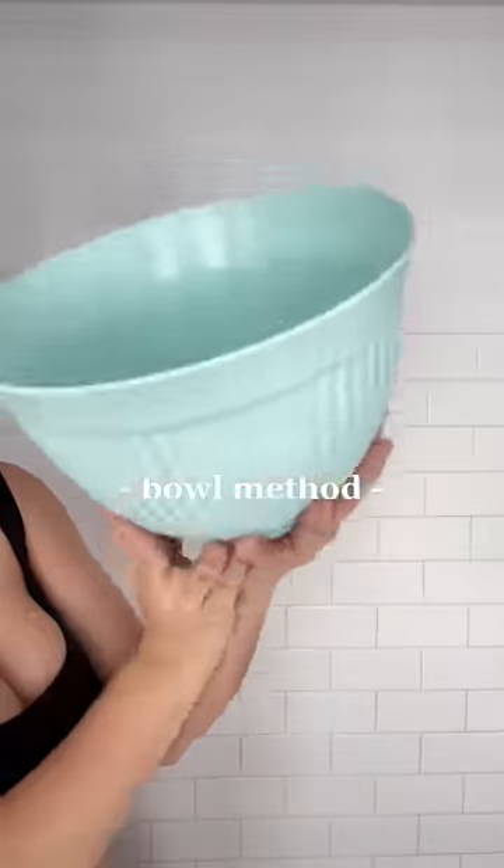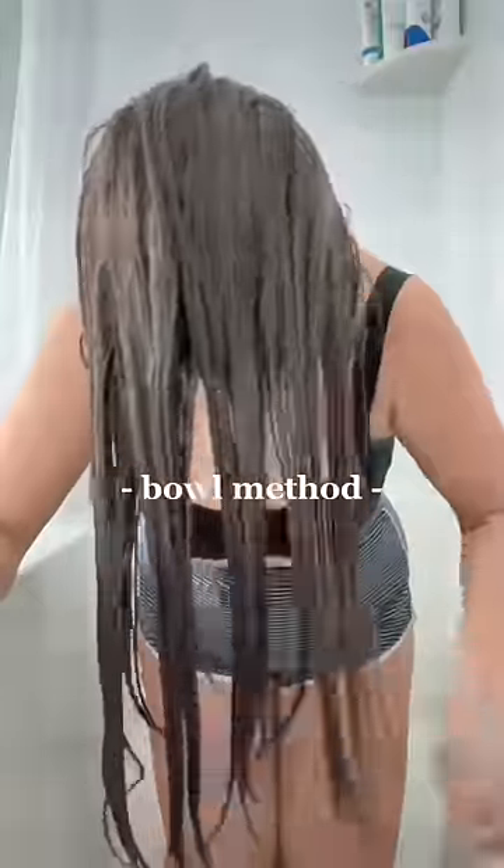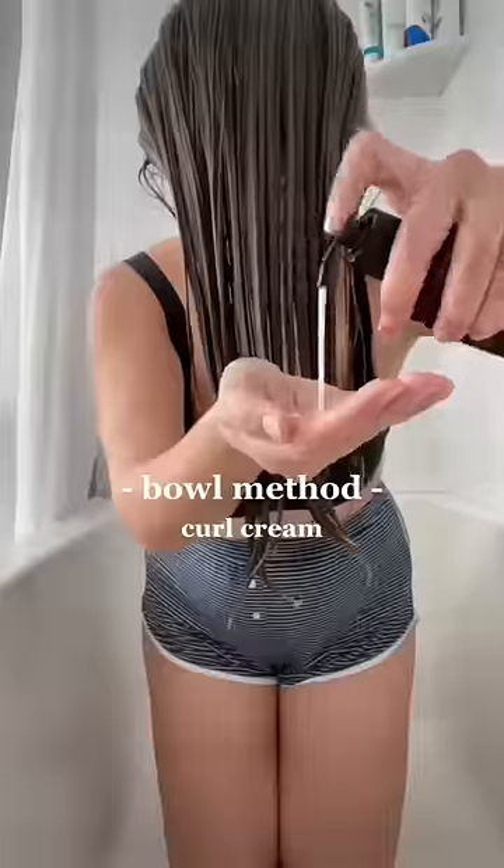I don't do anything fancy here, but I do brush the conditioner out, and sometimes I'll squish to condish. I then move on to the bowl method, which helps to find the waves. I brush all my hair to the front and then apply my curl cream, which is also from Proz.